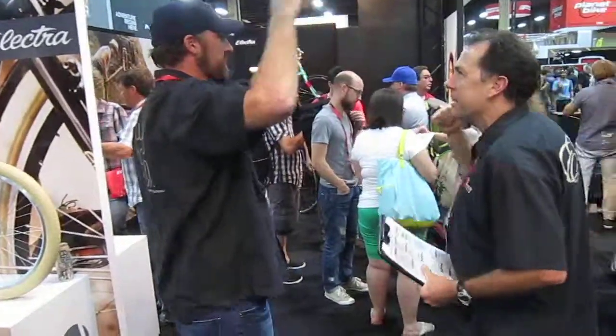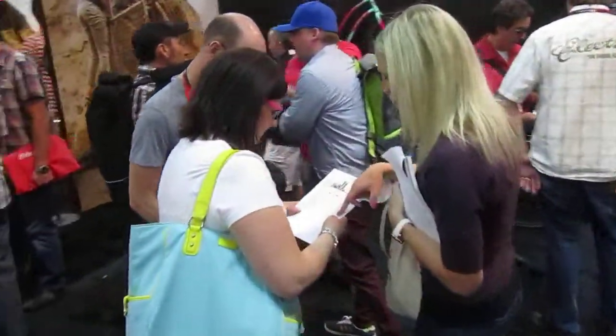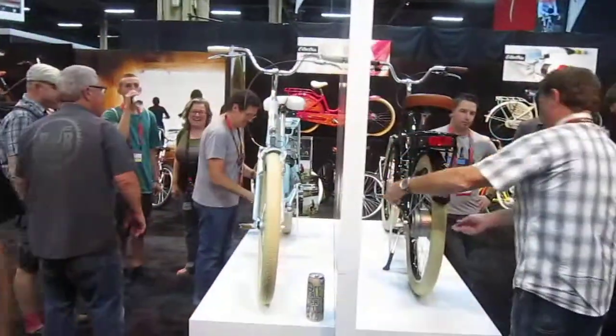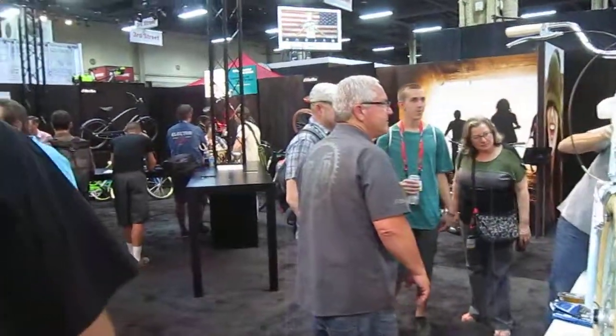There is Chad, one of the guys we ride with. Hey Chad, how are you doing? Shooting a little video here of the booth — going to put it on YouTube tonight. Of course this booth is always extra busy. Remember to check out Electra's — they have got it going.